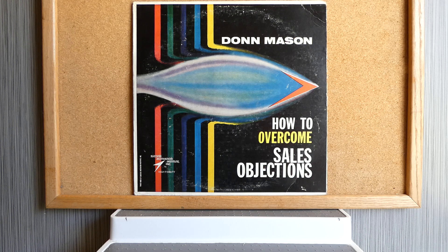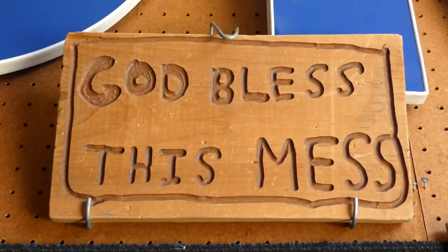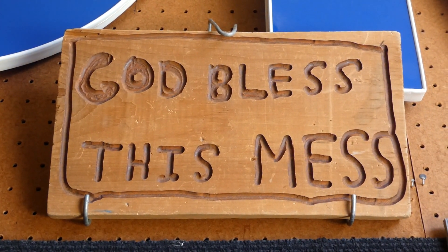And those are some albums with text on their covers. Thank you.